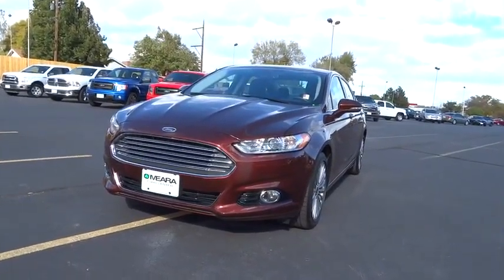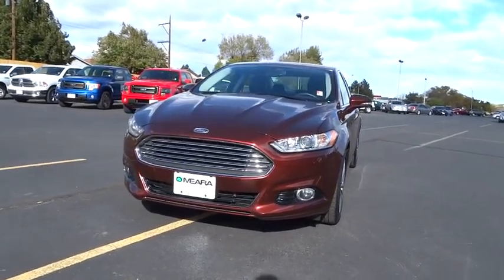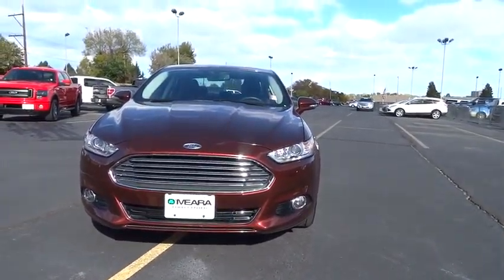2015 Fusion. You can have both impressive power and great economy in a Fusion. This vehicle has less than 35,000 miles.